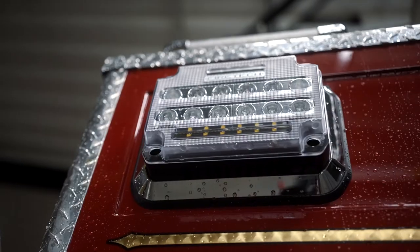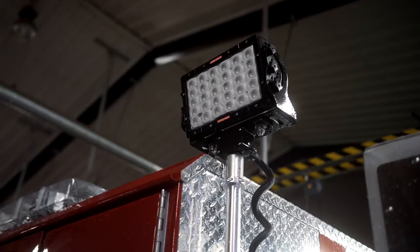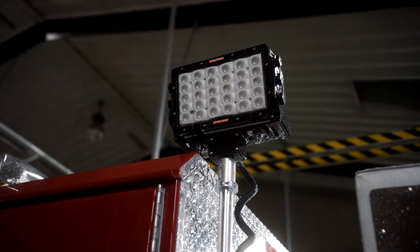On the sides of the rig it's got Firetec Guardians and Guardian Elites. Those give you asymmetric scene lighting right near the vehicle, and then it's got the pole lights that will give you that punch to reach out a lot farther from the truck.